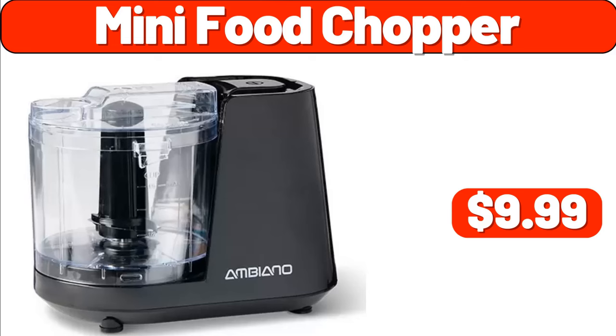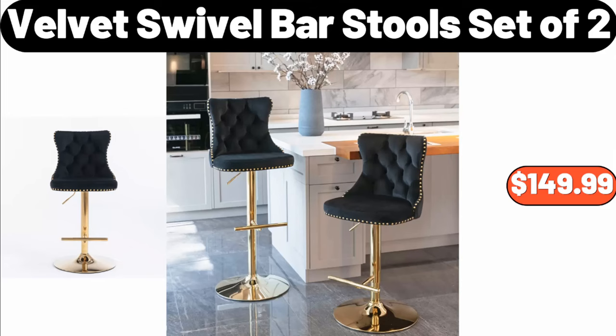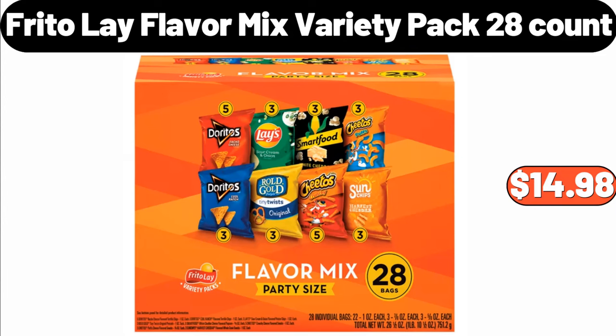Mini Food Chopper, $9.99. Velvet Swivel Barstool Set of Two, $149.99.